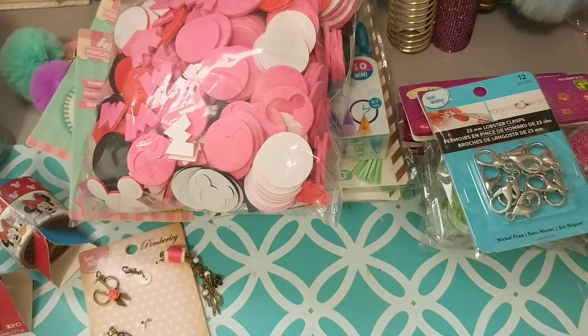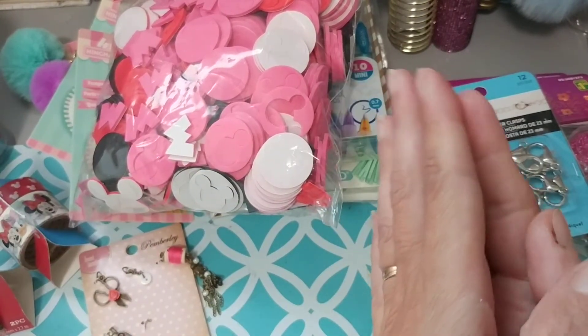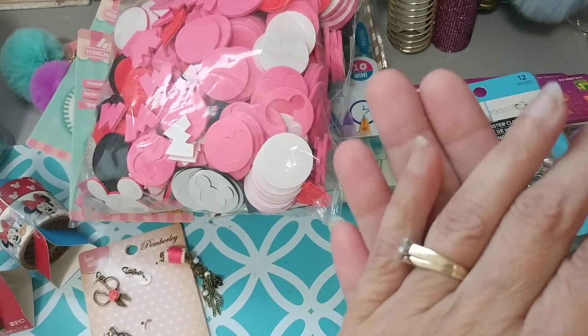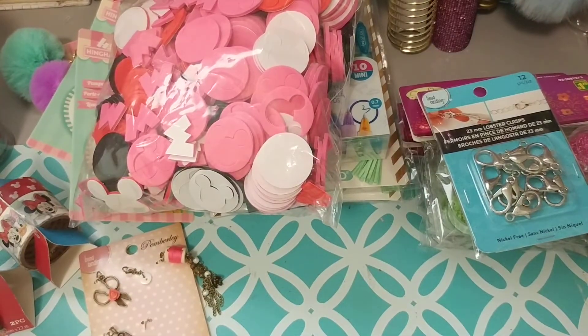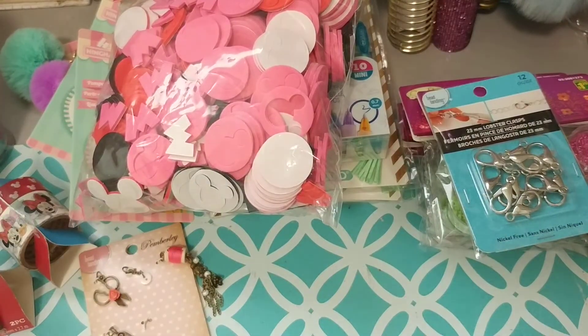And I think that was it for my Michaels and Dollarama haul. Until next week — or until tomorrow when I go in there? I don't know, that store just gets to me every time. I go in for a few things and I come out with millions. Anyways, thanks for joining me in my craft room today, and thanks to the new subscribers. Please like this video or give me a thumbs up, and maybe click that little bell so you'll see each video that I do. Thanks again for joining me today, and have yourself a great evening. Bye!